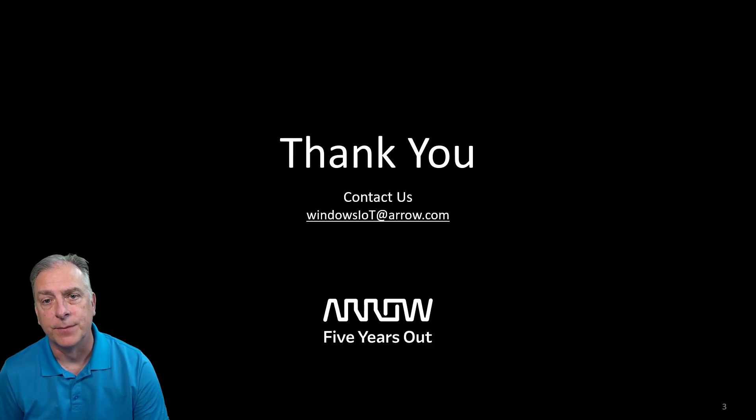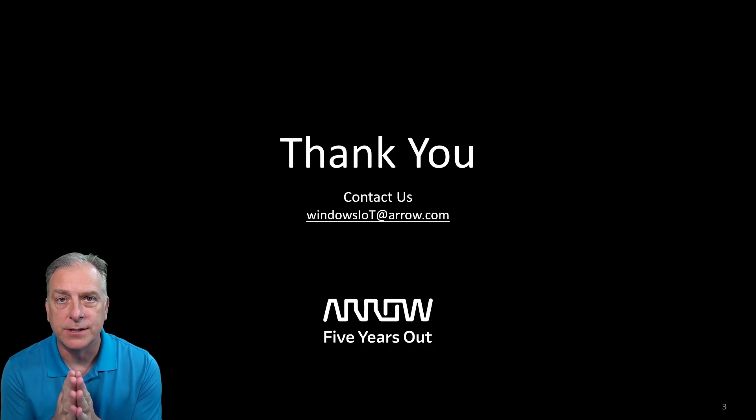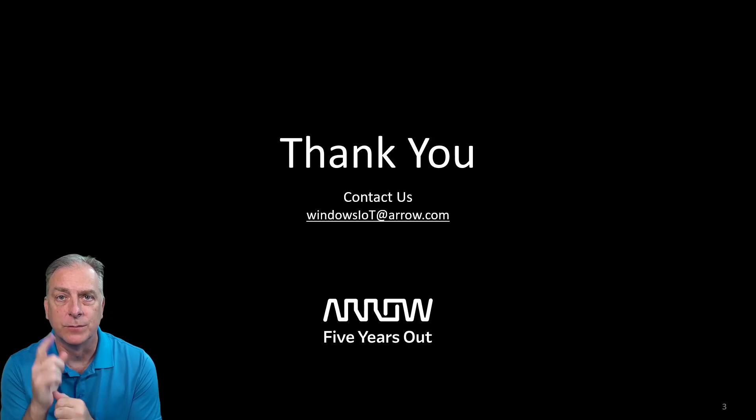Thank you guys for watching. Check out the other videos on the channel. We'll see you next time.